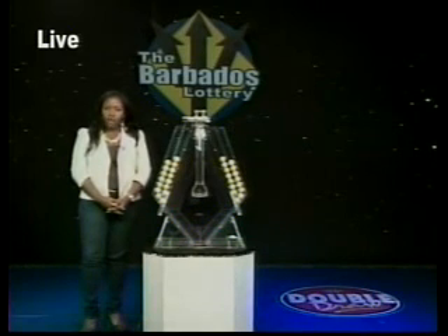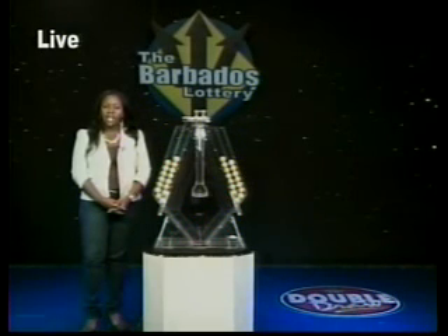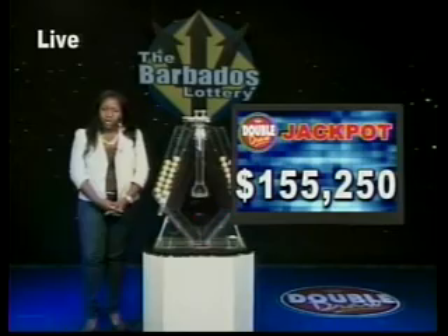When you choose the multiplier option, you have the chance to increase your winnings up to five times the amount, except on the double draw Matt 7 Rolling Jackpot, which is now $155,250. It climbs by $1,000 every day. Let's see what the multiplier will be.